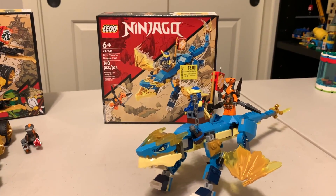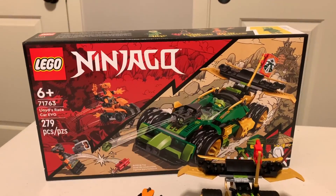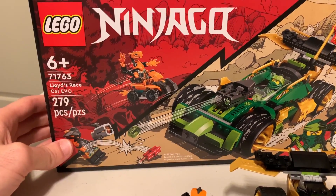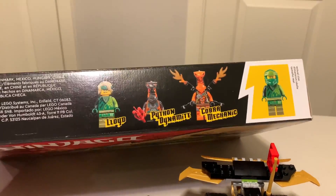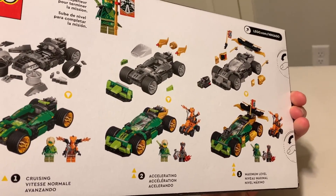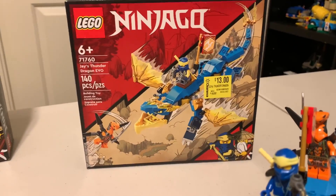Here are my two first Ninjago sets. I've enjoyed the TV series, so I finally figured I should get some of the sets, and I very much enjoyed them. This is set number 71763, Lloyd's Race Car EVO, with 279 pieces. There's the top of the box, back of the box — I guess all the different ways you can make it a car. Both of them I got on clearance, so pretty good deal on them.